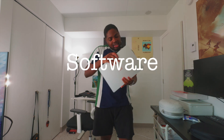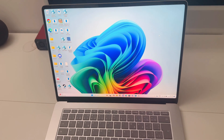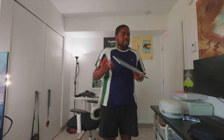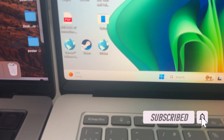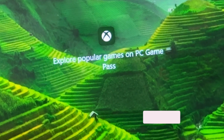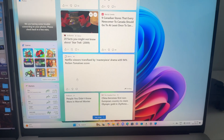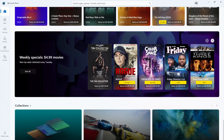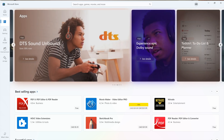Now for the software: this laptop has Windows 11 built in and it's been pretty decent — no issues, and it feels a lot like Windows 10. It does seem like they're trying to move towards a mobile-feeling OS, with lots of widgets and ads everywhere. They're also really pushing the app store, similar to the push with Windows 8, though that was a disaster.